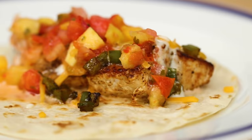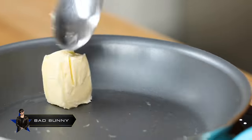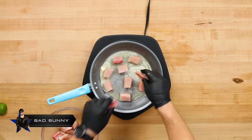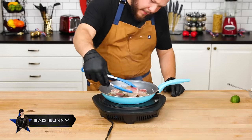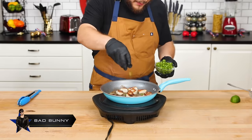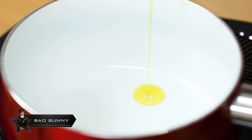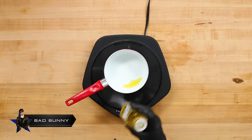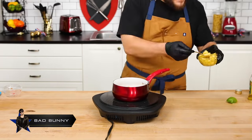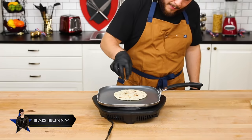First we have Bad Bunny's Mahi Mahi Tacos. He hits the pan with a little limoncito followed by a healthy amount of butter, heating it up until it's nice and melted. Then he follows with chunks of Mahi Mahi, hits that with a little salt and pepper, and flips it when it's a beautiful golden brown. Then he adds some green peppers to give it a little more sazon. Next up is the salsita — he adds a small amount of oil, a hit of lime juice, some salsa, and mango chunks, stirring to combine. Then he warms up his tortilla until it gets a little color.